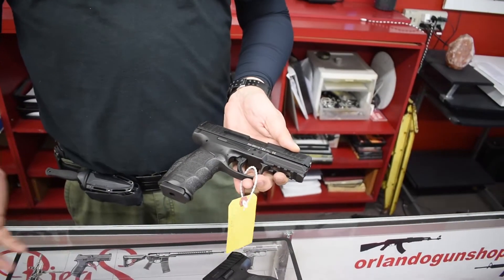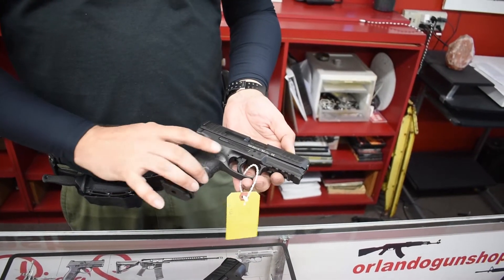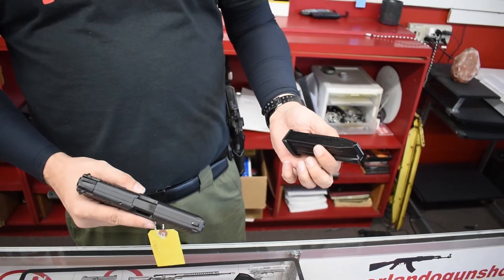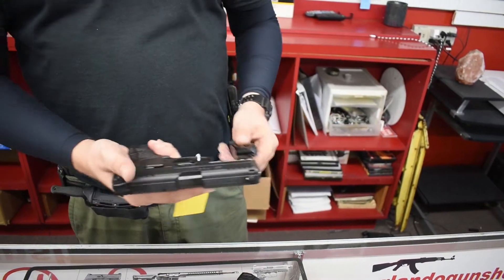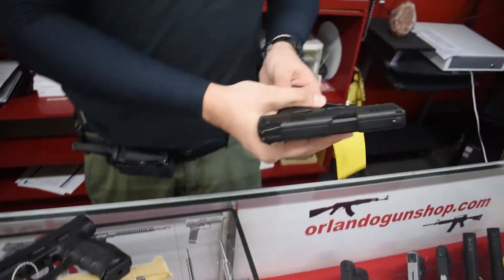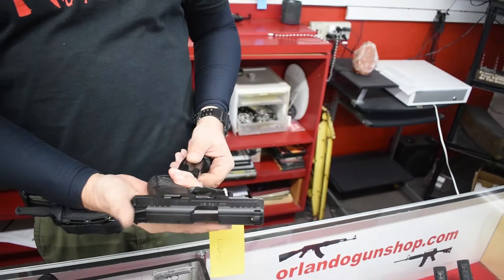Look at the styling on these — they really stand out. Almost nothing looks like an H&K. Got the accessory rail, 9mm, the most popular handgun cartridge there is. 15 plus 1 rounds capacity in the full-size gun, and the concealed carry version is 10 plus 1.